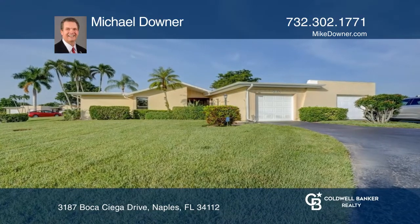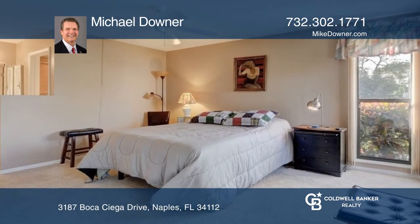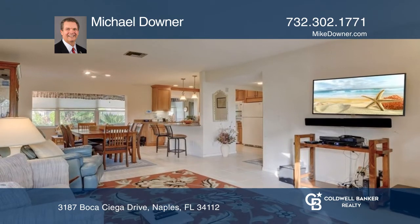This three-bedroom, two-bath home has tons of updates, an oversized one-car garage, tiled throughout the main living areas, and an open-concept dining room and living room ideal for entertaining.